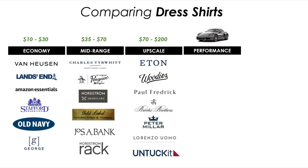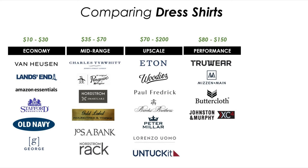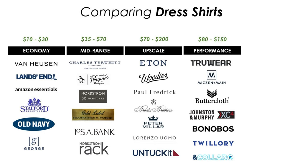When you think of a performance car or sports car, you're probably thinking of something like a Tesla or a Porsche — fast acceleration, superior handling. Likewise with a performance dress shirt, these shirts should fit and feel like athletic wear. They should be stretchable, wick moisture away, keep you cool, and be really comfortable. Performance dress shirts cost between $80 on the low end up to $150. Shirt makers include Truewear, Mizzen & Main, Buttercloth, Johnston & Murphy specifically their XC4 lineup, Bonobos, Twillery, and also a brand called And Collar which advertises a performance shirt substantially cheaper than all the others in this category.